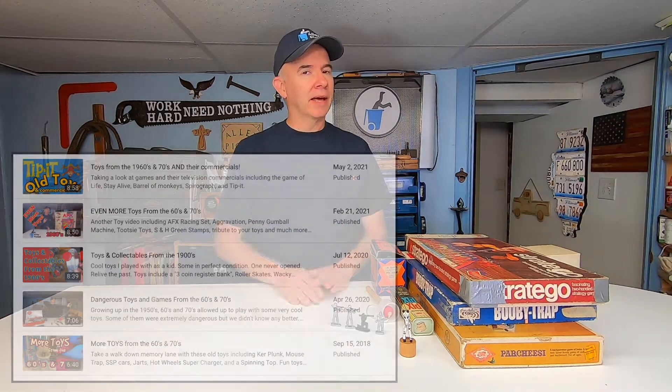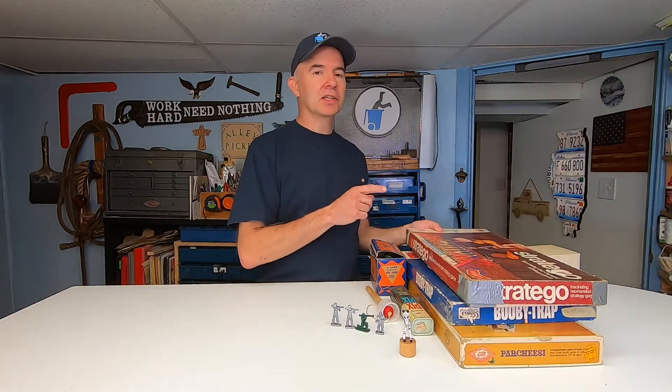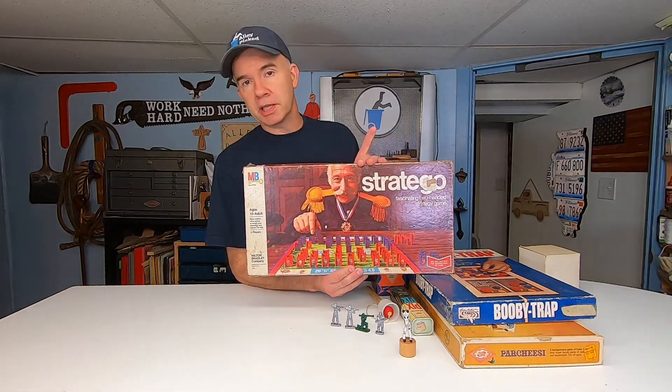Over the past three years I've made five toy videos. Now, unlike a lot of other toy videos that just show you pictures and talk about the games, I've got the toys here — like this board game. This was one of my favorite games for a long period of time. It's called Stratego.